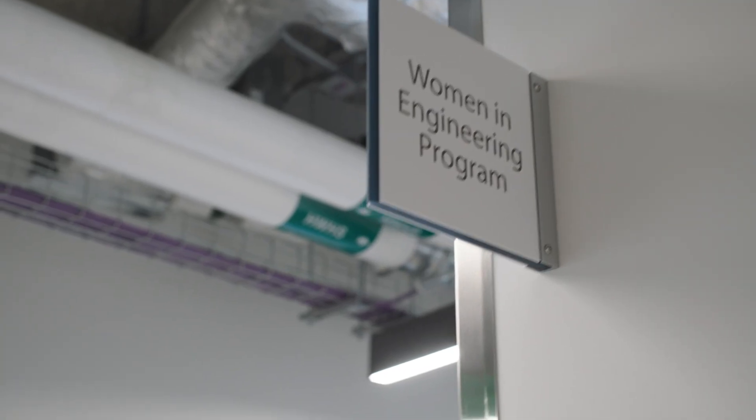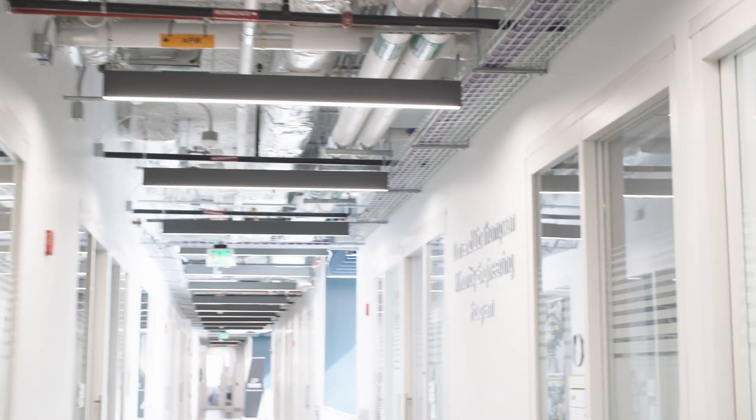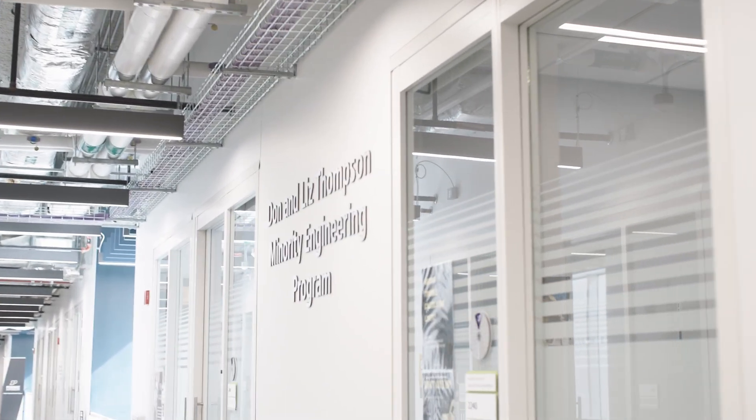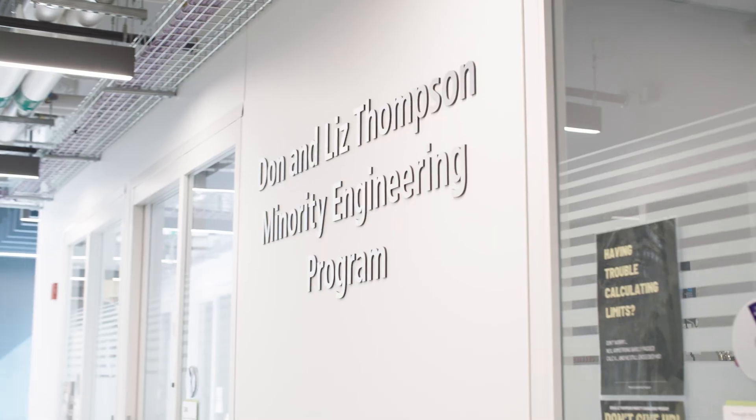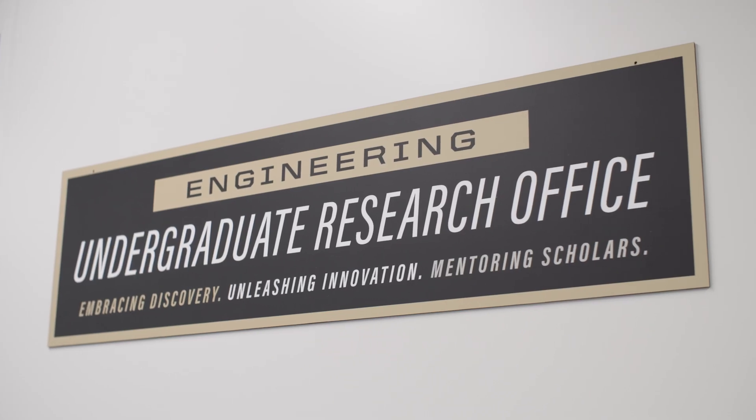All students at Purdue West Lafayette begin in first-year engineering, where they participate in group work. Students are put into teams and work together on real-world problems. First-year engineering classrooms include instructional areas, screens located throughout the classroom, and spaces for group and project work. Also located in Lambertus and Dudley Halls are offices for the Women in Engineering Program, Minority Engineering Program, First-Year Engineering Advising, Office of Professional Practice, Undergraduate Research Office, and many other services for engineering students.